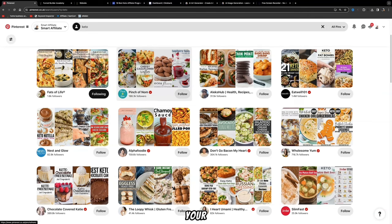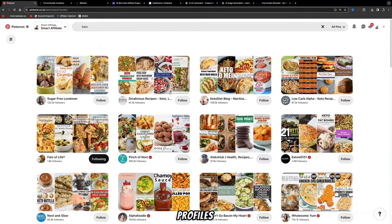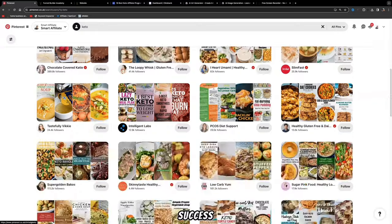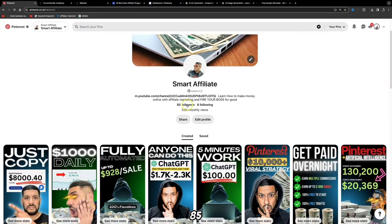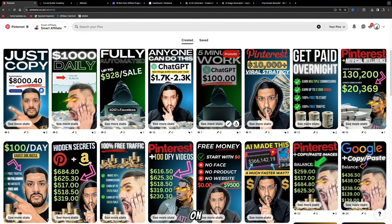To find accounts related to the keto niche, come to the search bar, type in keto, and select Profiles. This will open up all the different profiles — you'll be able to see how many followers they have and what they're doing. For example, my own account has only 85 followers and 3,600 monthly views, and I redirect all my Pinterest traffic to my YouTube channel where I can give more value and build a relationship with my audience.